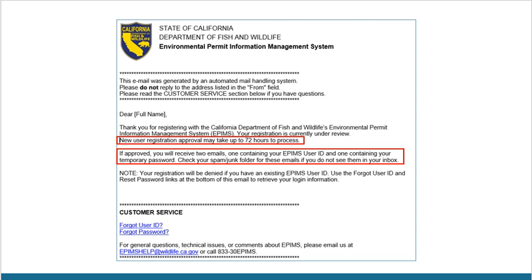If you do not see either of these emails, please check your spam folder. When you are registering, keep in mind that you may be denied registration. This can happen if you already have an account with us or if the information provided does not match the user. If your registration is denied, please email the helpdesk at epimshelp@wildlife.ca.gov.